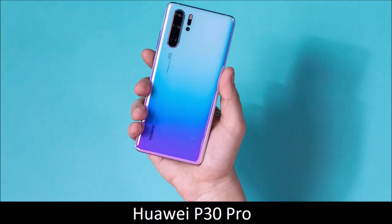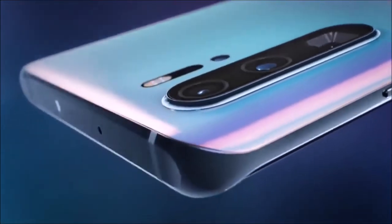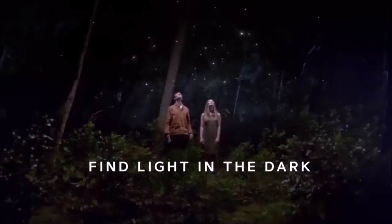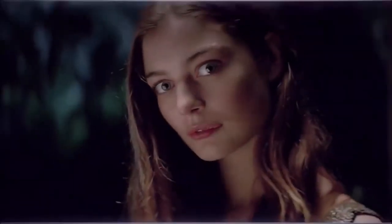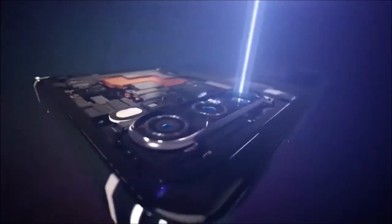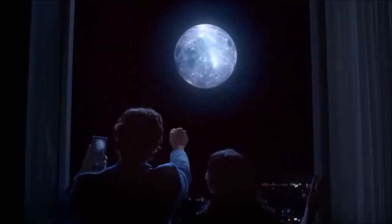Huawei P30 Pro — personal favorite. Thanks to its versatility, Huawei occupies the leading position in the world of smartphone photography. Compared to the Huawei P20 Pro, the P30 Pro still goes up a notch with its 5x periscope optical zoom, that is also optically stabilized. In addition to its three lenses, Huawei added a time-of-flight sensor to enhance portrait mode. An 8MP sensor has also been integrated behind the periscope lens to deliver what Huawei calls a lossless 10x zoom.